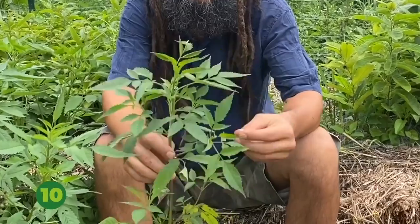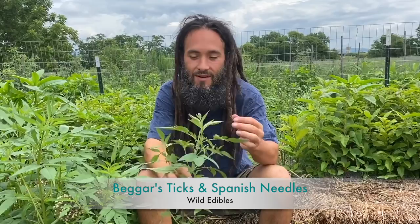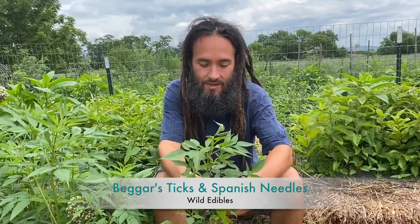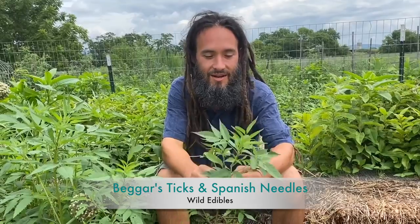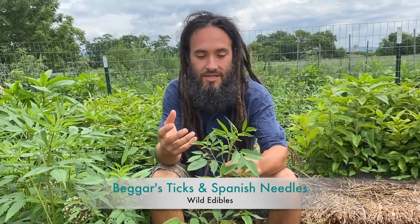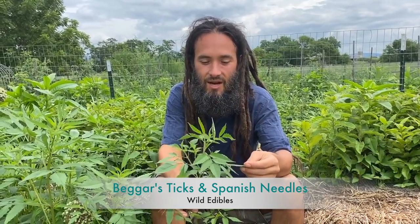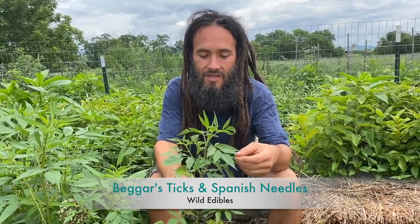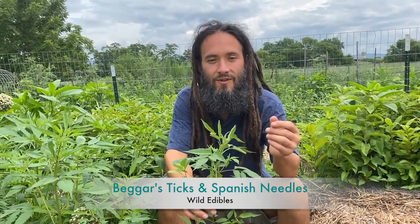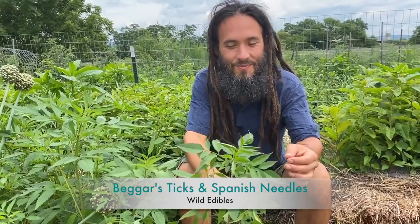Coming in at number ten is the mighty Bidens — beggar's ticks, Spanish needles. With this one we'll include the entire genus; as far as I know every species is edible, though some are better than others. Bidens frondosa in particular is a great weedy summer superstar. It's in the aster family with a little bitter sappiness, so I prefer to boil or steam it before using it for pesto. It's an incredible cooking green loaded with nutrition and also has medicinal value as a gentle but effective antibiotic. The common names are a reference to the seed, making these very easy to identify.